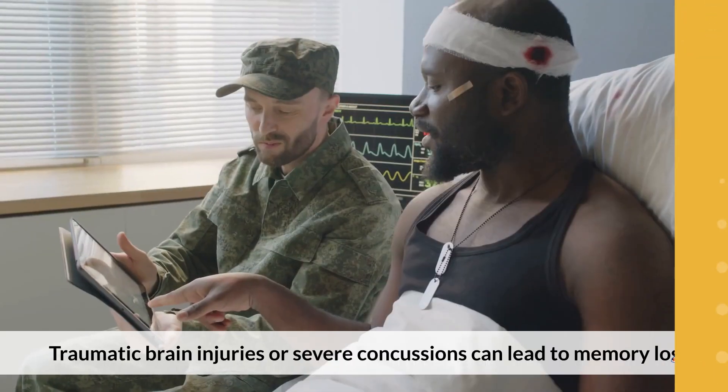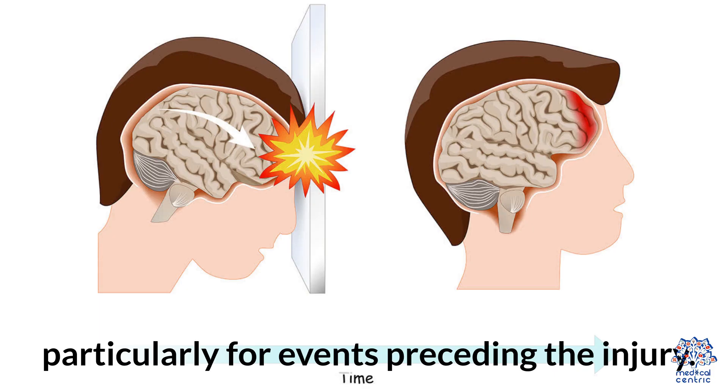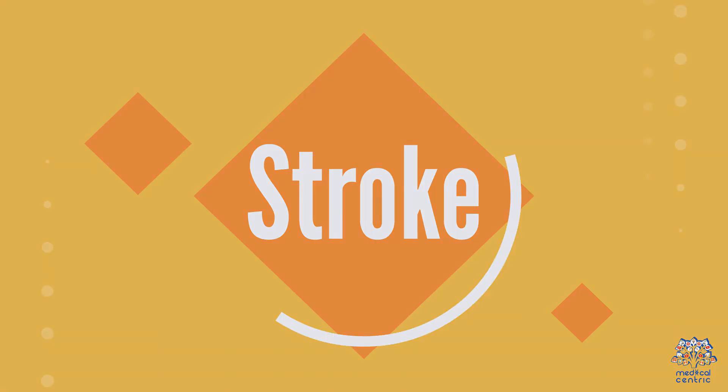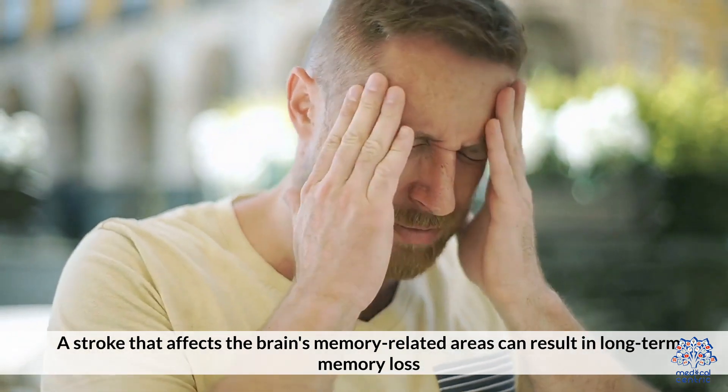2. Head Injuries: Traumatic brain injuries or severe concussions can lead to memory loss, particularly for events preceding the injury. 3. Stroke: A stroke that affects the brain's memory-related areas can result in long-term memory loss.